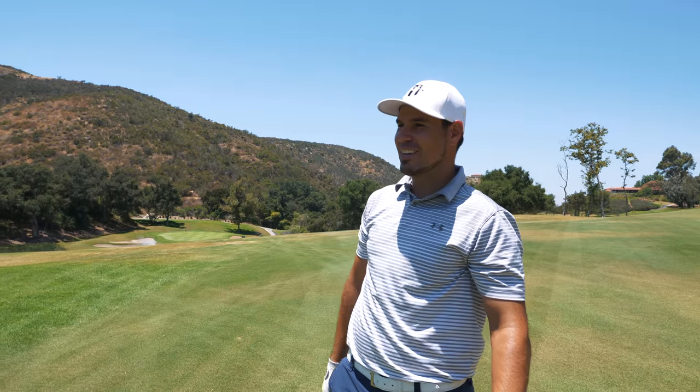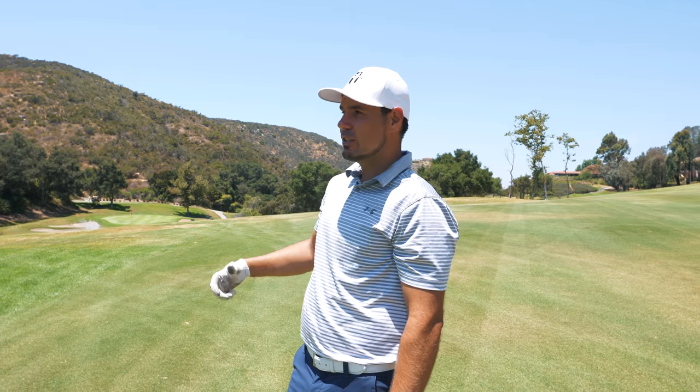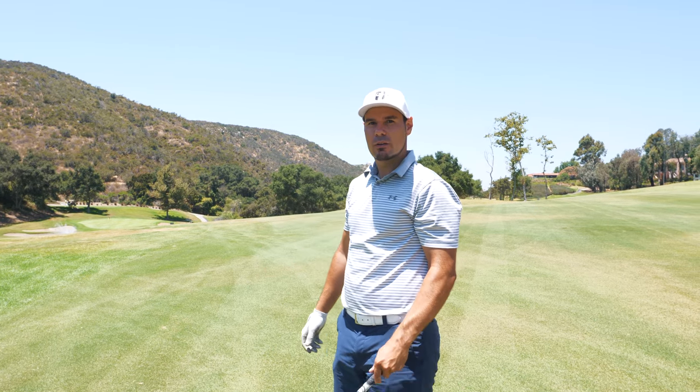Got 128 yards to finally hit the fairway — making progress. Going to hit a knockdown nine iron with wind straight into me, and there's water short so need to make sure to carry it.